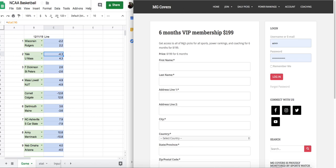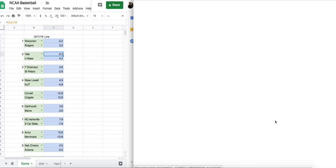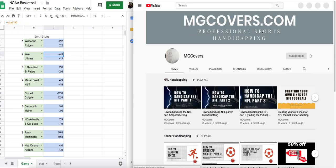Don't forget to follow us on YouTube — subscribe to our YouTube channel, MG Covers. If you've got any questions at all, send me a DM on Instagram or an email at mg@mgcovers.com. Hope everybody has an awesome day, and good luck handicapping college basketball this year.